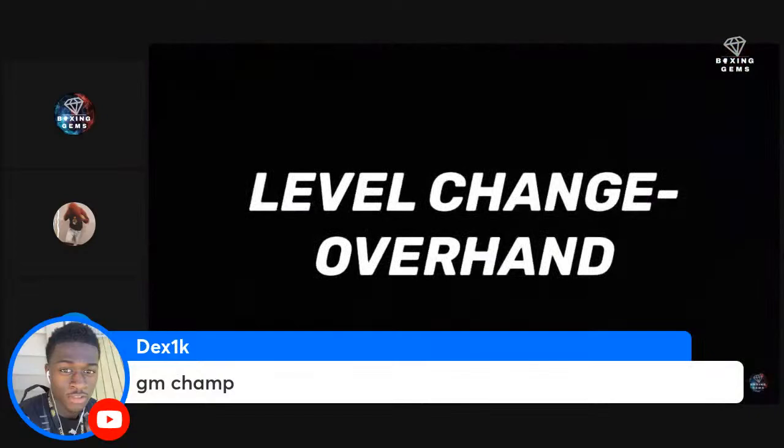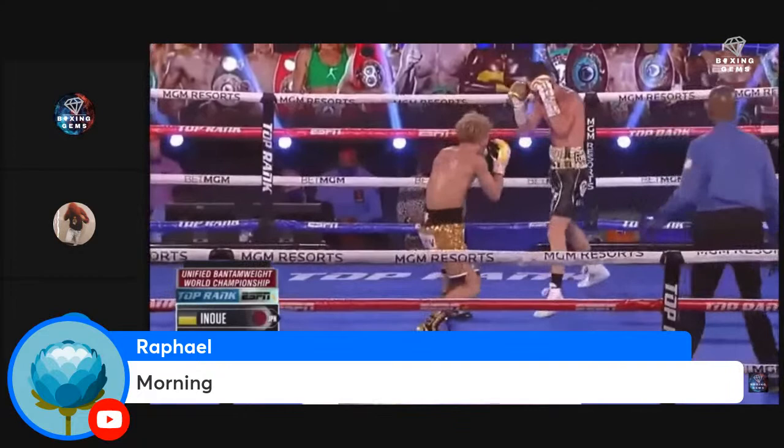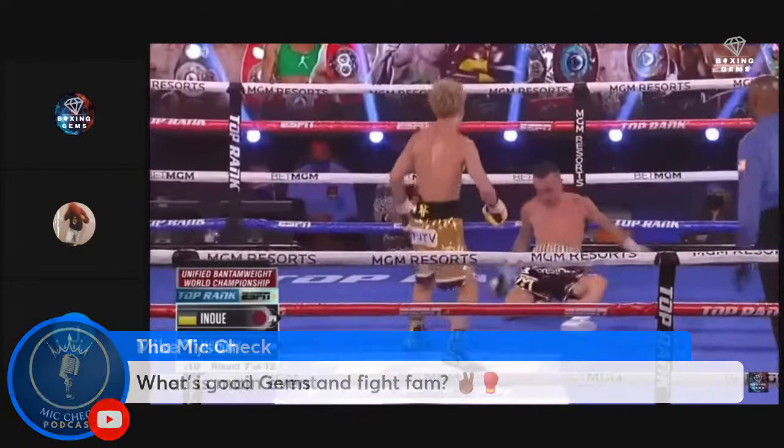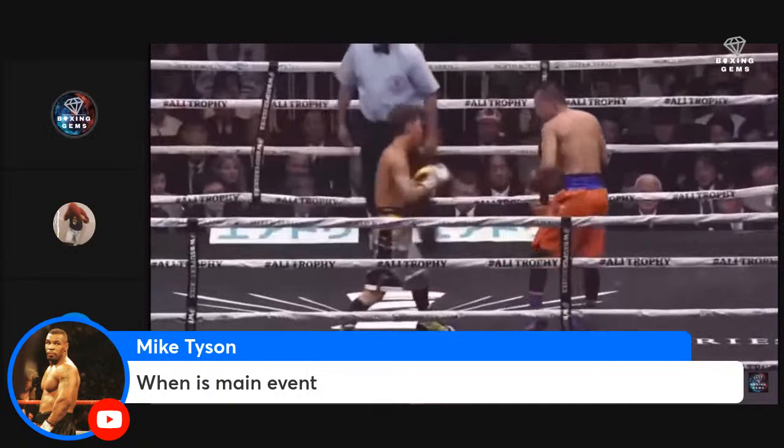Inoue is very versatile when it comes to setting up his overhand. In the Maloney fight he uses a high guard trap while using a level change feint in order to bait out Maloney's jab, landing the overhand and stopping him in the process. Fulton has proven to be very susceptible to this counter in previous fights — watch out for that level change backhand.